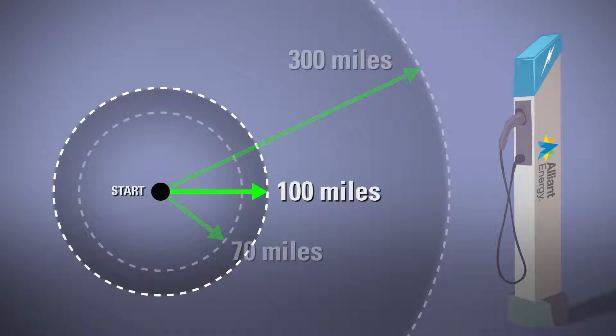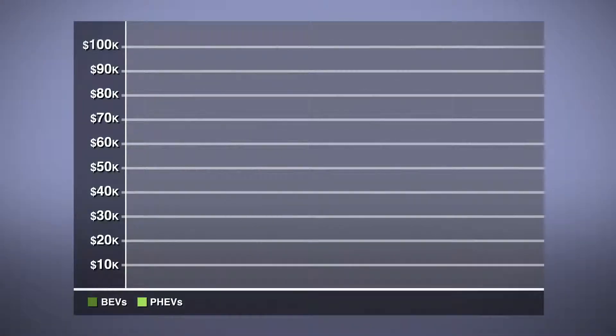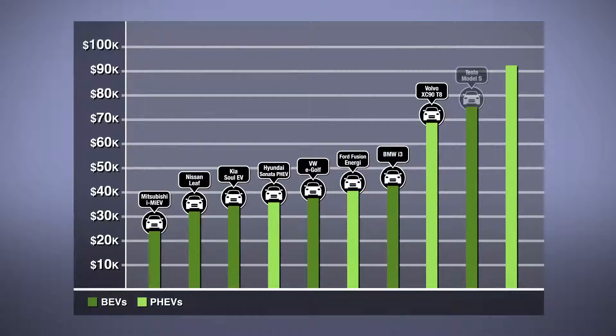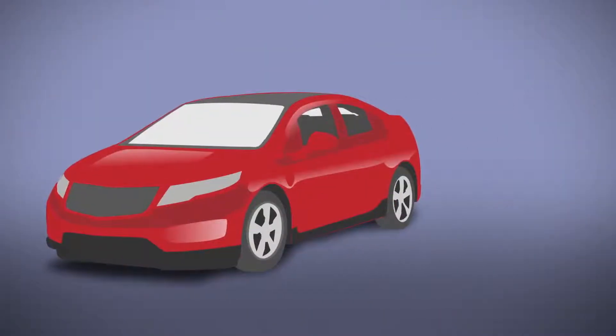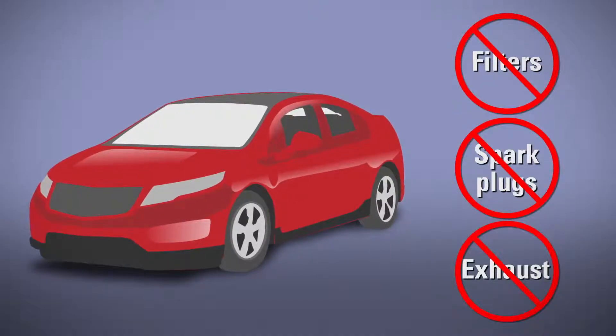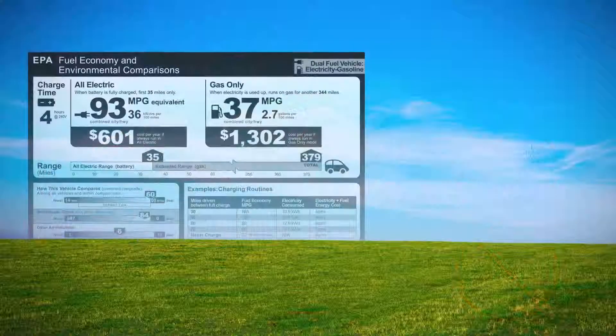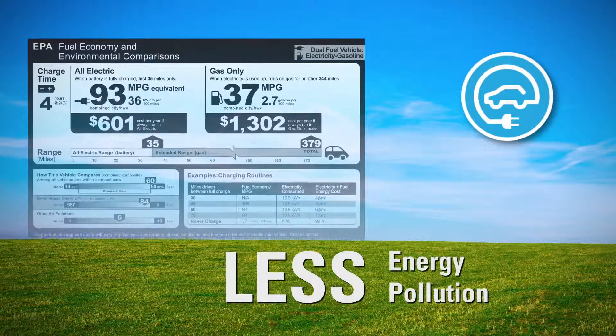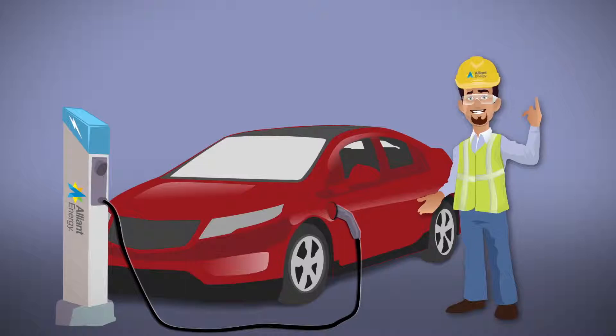The ranges for most hover around 100 miles, and that range tends to reflect the price range too. Some plug-ins are in the mid-$20,000s and some just shy of $100,000, with most falling between $30,000 and $40,000. Bear in mind that for BEVs, there is no need to change filters or spark plugs or fix exhaust problems, since there is no combustion engine. And if you drive any plug-in, you'll consume less energy, emit less pollution, and take advantage of charging stations like the ones Alliant Energy provides.